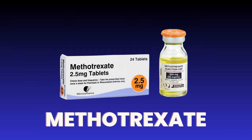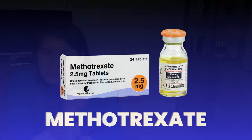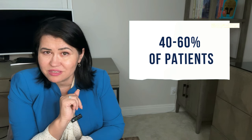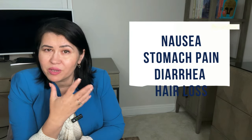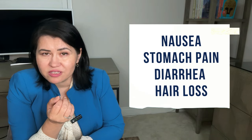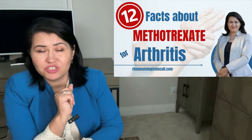It is inexpensive, and that is why many insurance companies request physicians to start this therapy before trying anything else that is more expensive. It may work in about 40-60% of patients. However, it can lead to side effects like nausea, stomach pain, diarrhea, or hair loss. If you want to learn more about methotrexate, you can watch the video on my channel.